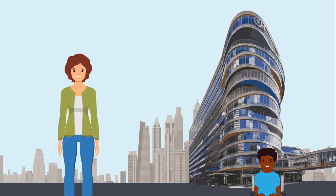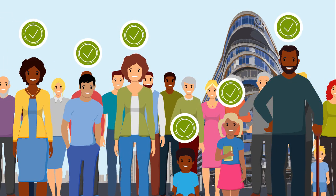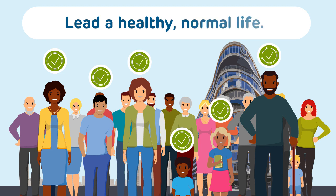Your normal hemoglobin will work just as well as that of friends and family members who do not have sickle cell disease or thalassemia. And if your body makes enough hemoglobin, you will be able to lead a healthy, normal life.